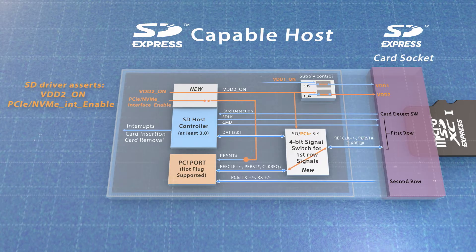Then it asserts PCIe card present using the PCIe NVMe interface enable bit. This indicates to the PCIe host interface that a PCIe card was inserted.